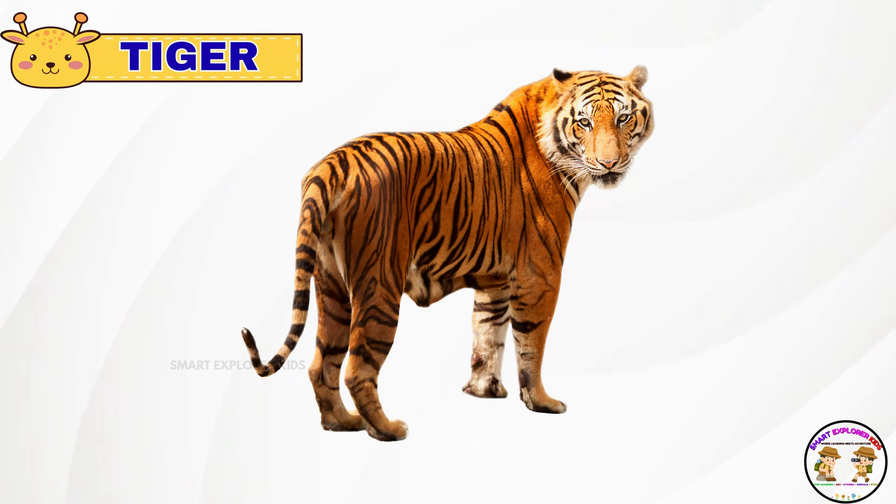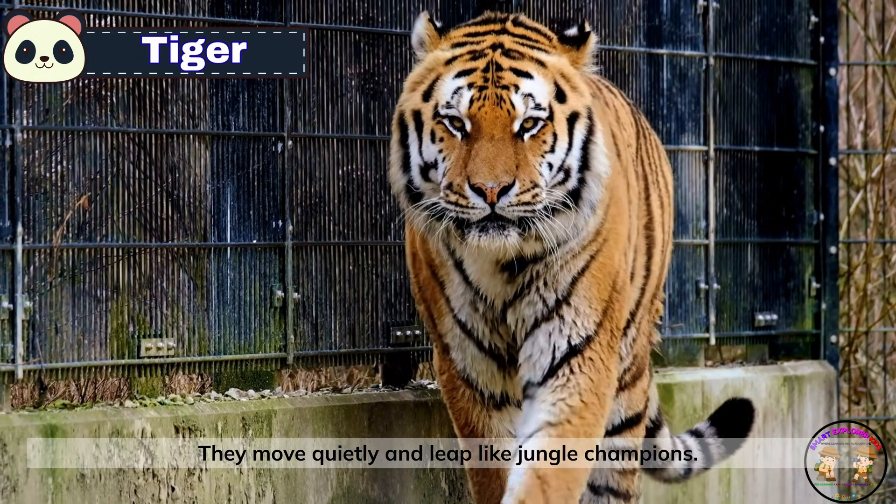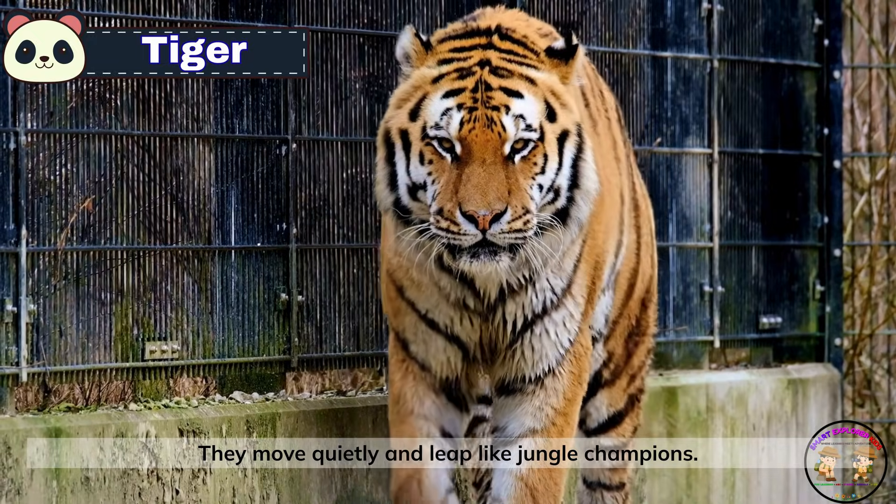It's a tiger! Tigers have orange fur with black stripes all over. They move quietly and leap like jungle champions.